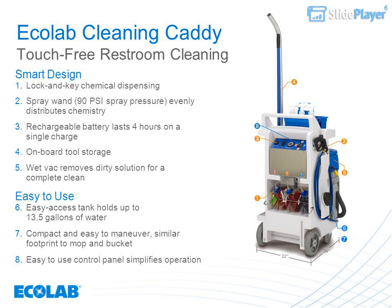Ecolab cleaning caddy touch-free restroom cleaning features smart design with lock-and-key chemical dispensing, a spray wand with 90 PSI spray pressure that evenly distributes chemistry, a rechargeable battery that lasts four hours on a single charge, onboard tool storage, and a wet vac that removes dirty solution for a complete clean. The easy-access tank holds up to 13.5 gallons of water.